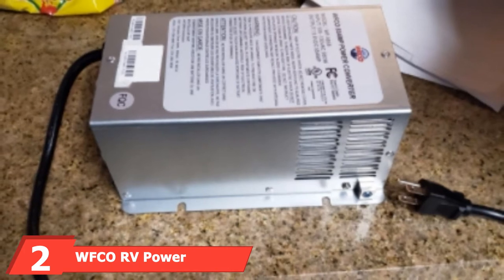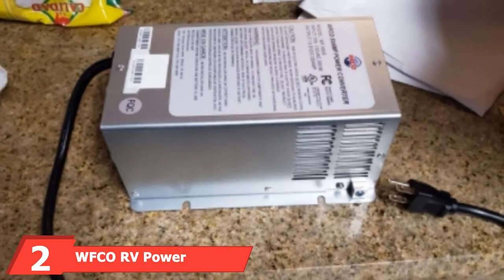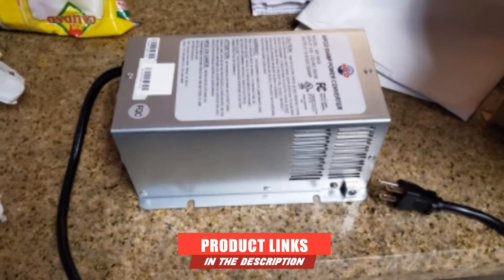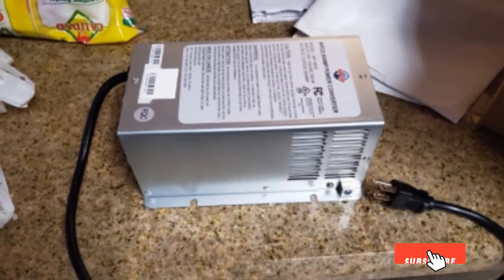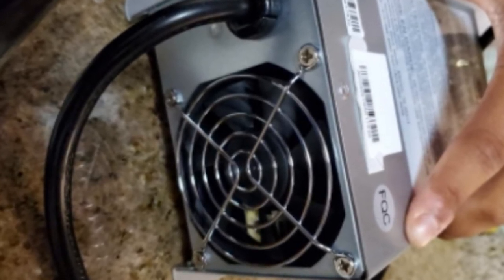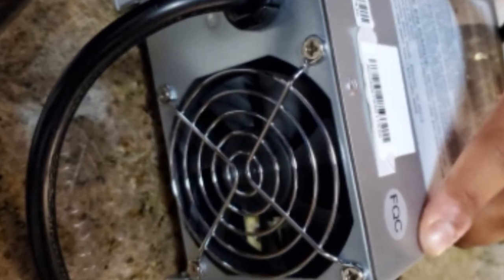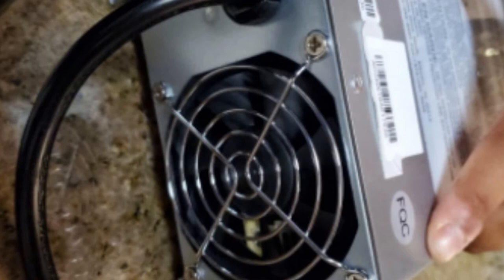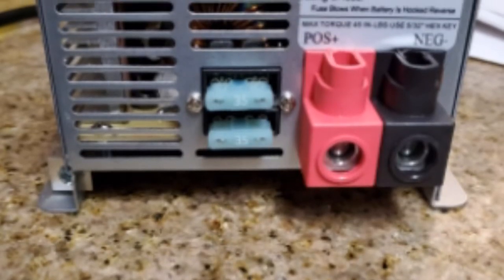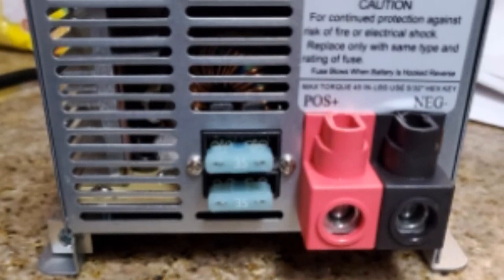The number two position is held by the WFCO RV Power Converter. WFCO has been manufacturing durable RV components for over 40 years. Its WF9855-55 RV Power Converter is versatile and very popular with users. The unit was designed to provide DC power to recreational vehicles of all sizes with a range of 35 to 75 amps. You can easily charge your batteries and keep all appliances inside your RV in tip-top shape with a steady and reliable power supply. The innovative three-stage charger also helps contribute to the health and longevity of the batteries.